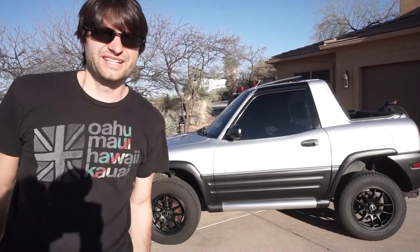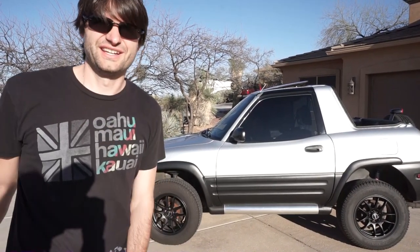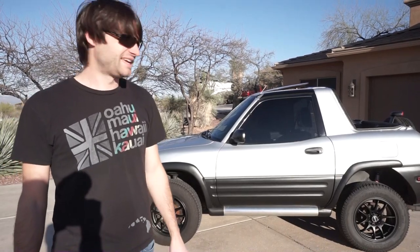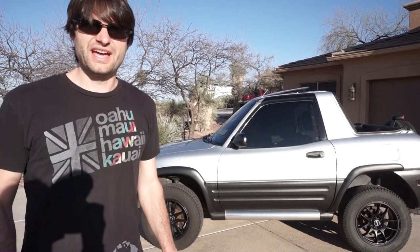Welcome to Invest in Play. Today in the garage we have our 1998 Toyota RAV4 two-door convertible, and today we're going to do a short walk around and explanation on why it is the coolest, most fun SUV ever made. Let's go.